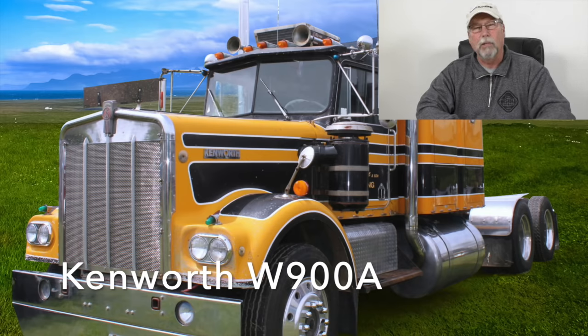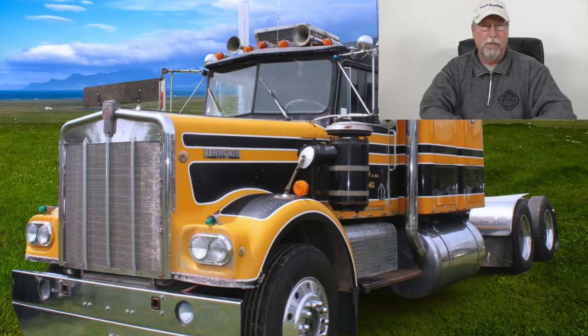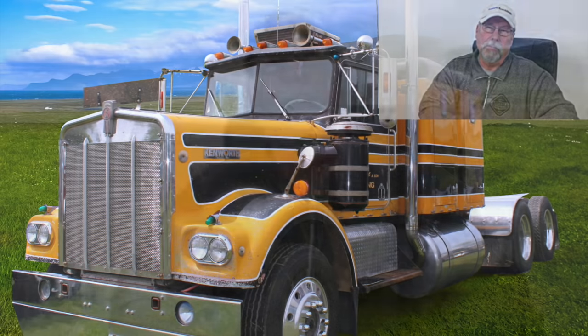Double bunk, flat top, with a great big hood out front — just a beautiful truck. It set the styling for conventional trucks of that day. If I could find one today in good shape, I'd own one, because they were the nicest looking truck that ever came down the pike in my opinion.